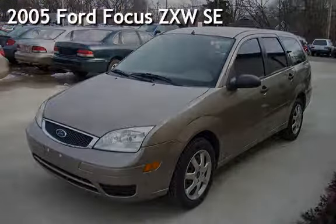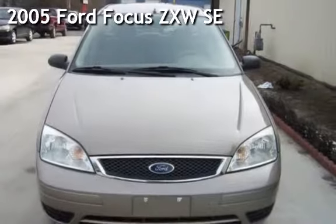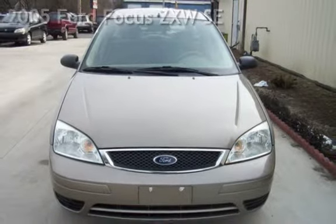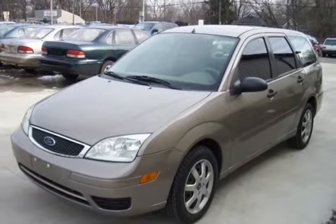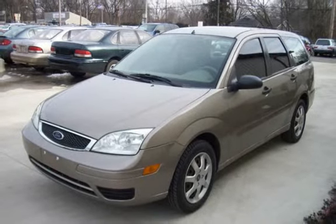Check out this pre-owned 2005 Ford Focus SE. This four-door wagon has a four-cylinder, two-liter i4 engine, with front-wheel drive and an automatic transmission.